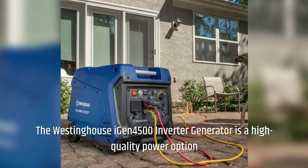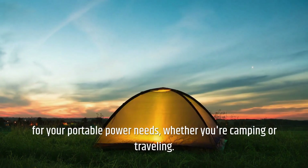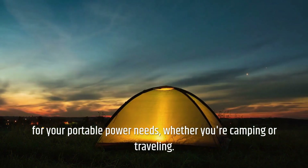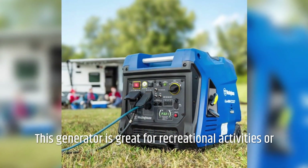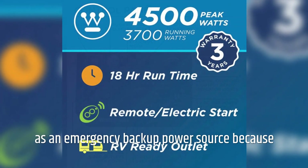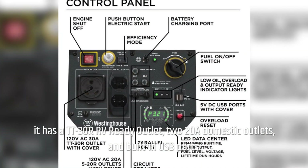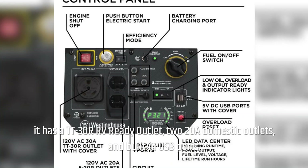The Westinghouse iGen 4500 Inverter Generator is a high quality power option for your portable power needs, whether you're camping or traveling. This generator is great for recreational activities or as an emergency backup power source because it has a TT30 RV ready outlet, 120V domestic outlets, and built-in USB ports.